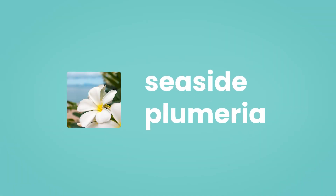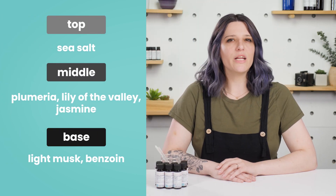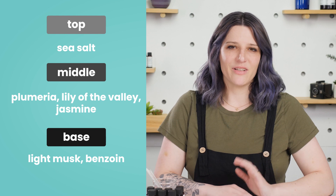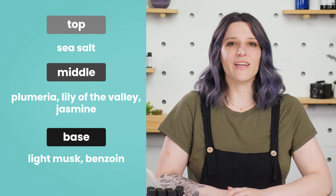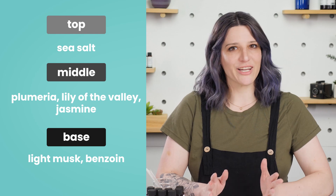First is Seaside Plumeria. A popular flower used in Hawaiian leis, Plumeria is a uniquely sweet and juicy-smelling flower. To balance that sweetness, Seaside Plumeria is infused with the essence of the sea, giving the fragrance some added depth perfect for a coastal collection.